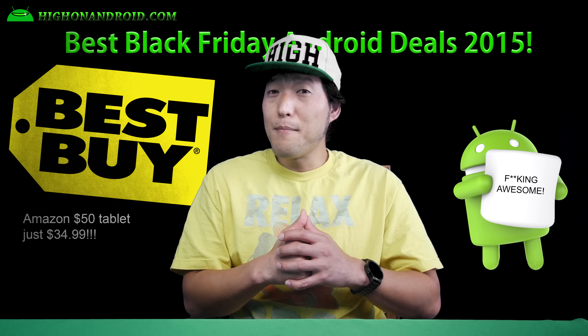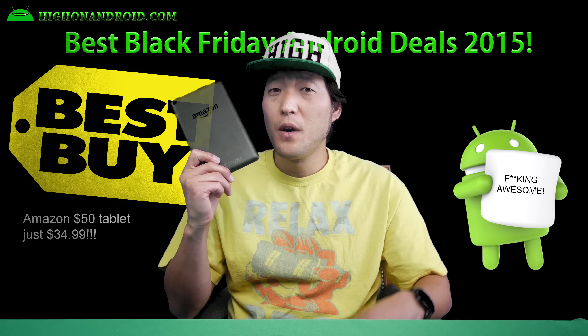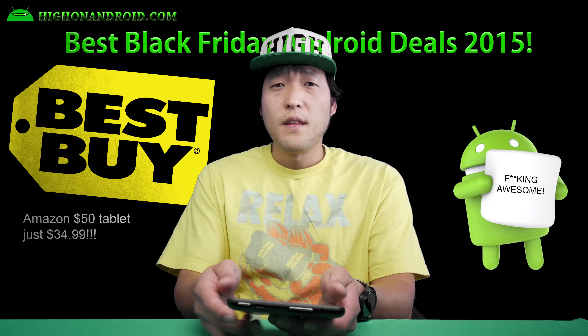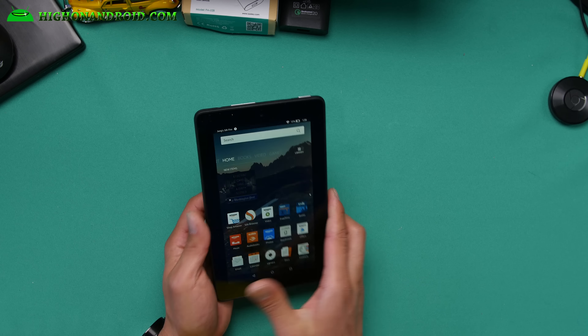Third, Best Buy is offering the Amazon Tablet for just $34.99. If you need a cheap tablet — perhaps to use as a security live view or for your kids — this is a really good deal. This deal goes live on Thursday at 5pm through the 28th. Also check out my unboxing video of this tablet.